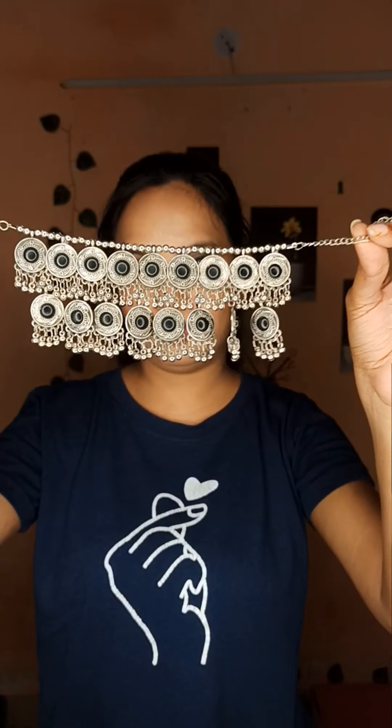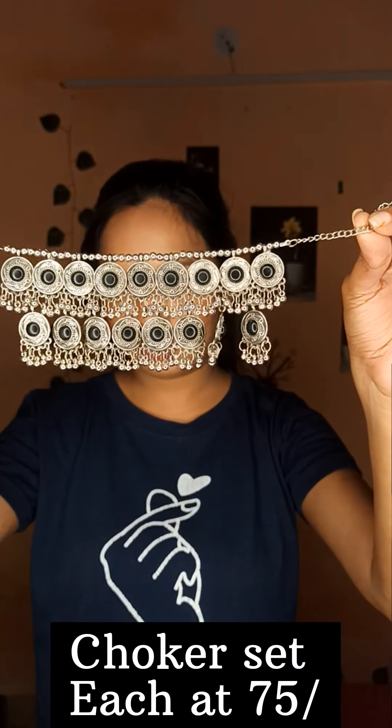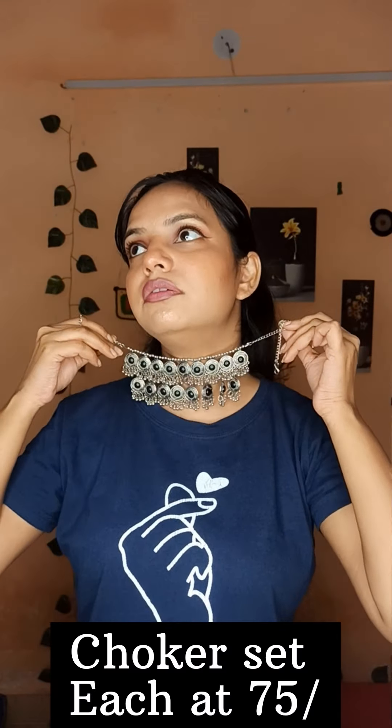Next I have a choker. I got two chokers for 150 rupees — one came with earrings and one did not. This was a black choker with matching earrings. And then this blue choker — I just loved it.